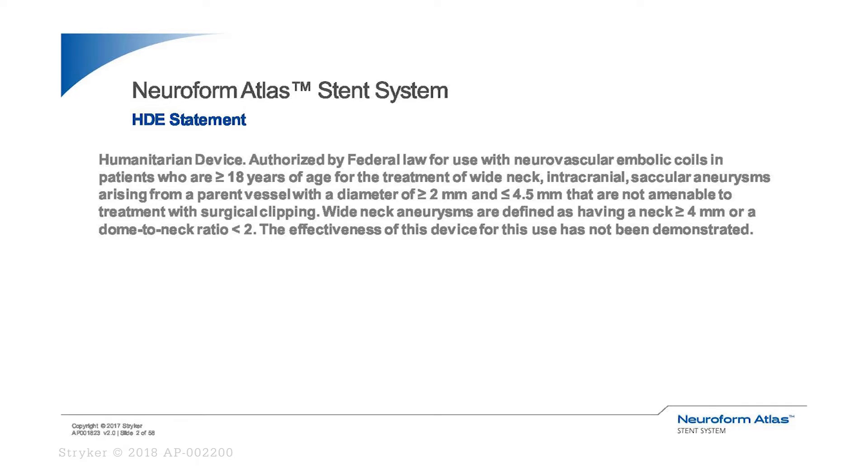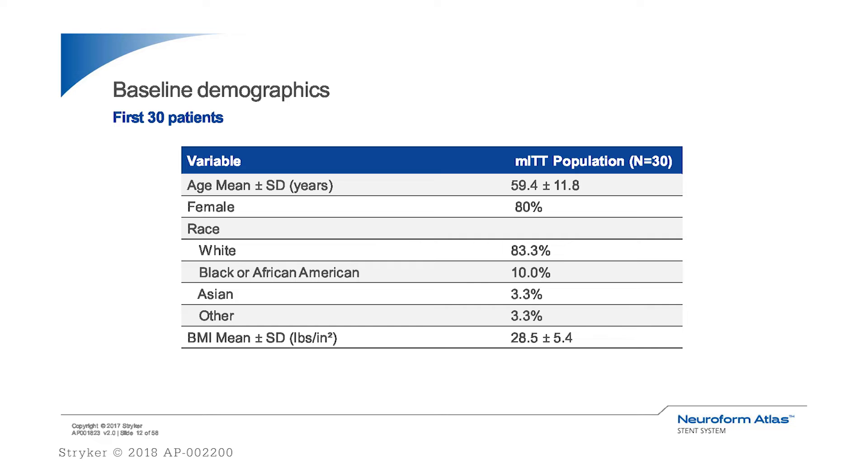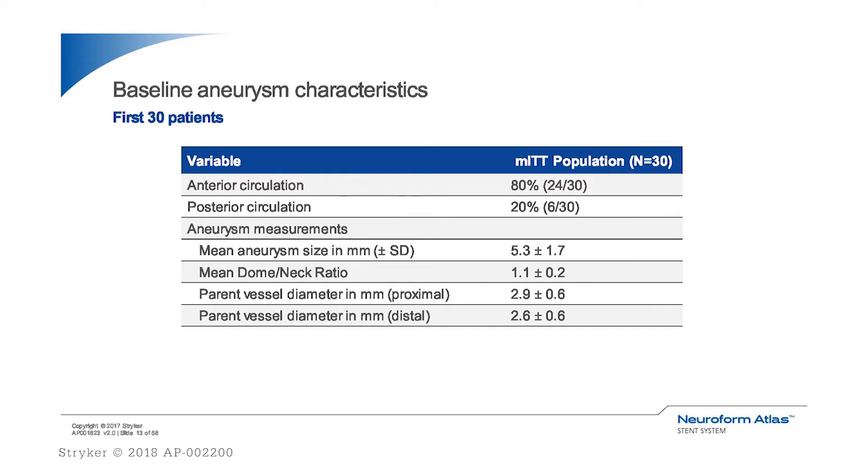As the principal investigator for the IDE US trial, I'm pleased to present the first 30 patient long-term outcome data that led to the FDA approval of the device as a humanitarian device exemption. The typical demographic showed the majority of brain aneurysm patients were female — about 80 percent. The average aneurysm size was about five millimeters plus or minus two millimeters. Most aneurysms were in the anterior circulation, with 20 percent or less in the posterior circulation.